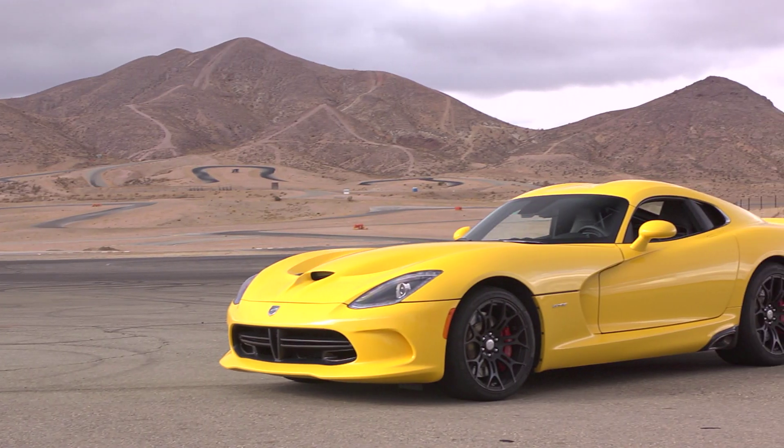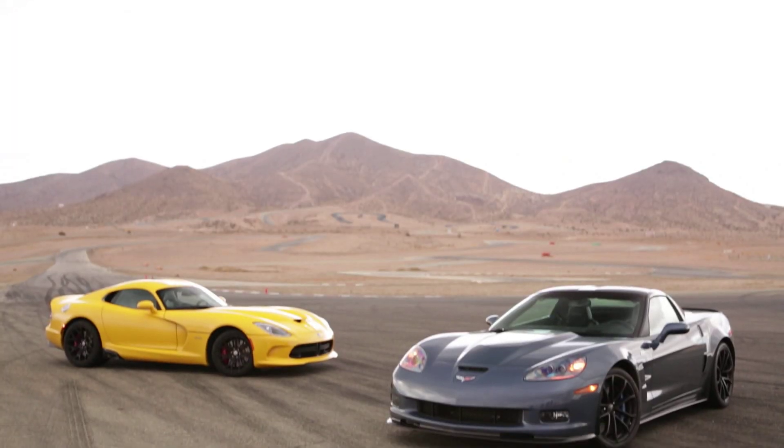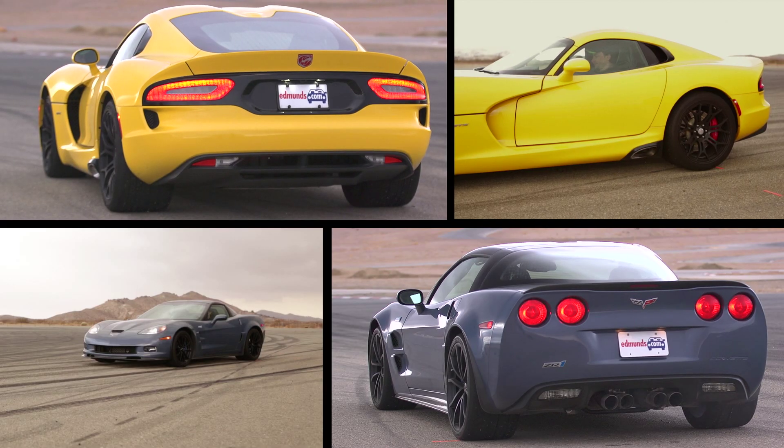We're here at the Streets of Willow today for another burnout super test. We've got the all-new SRT Viper and the old Chevy Corvette ZR1. Each car gets three runs — longest stripe wins. Let's see what happens.